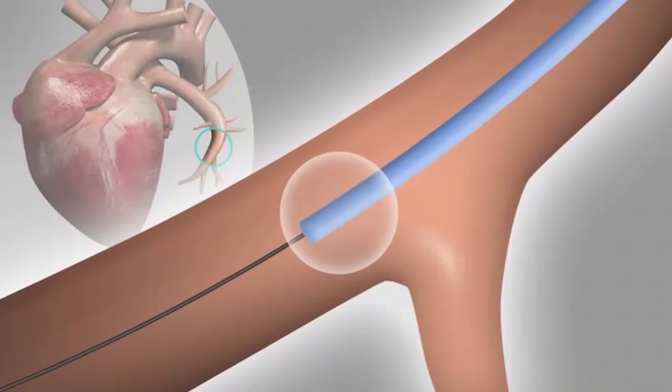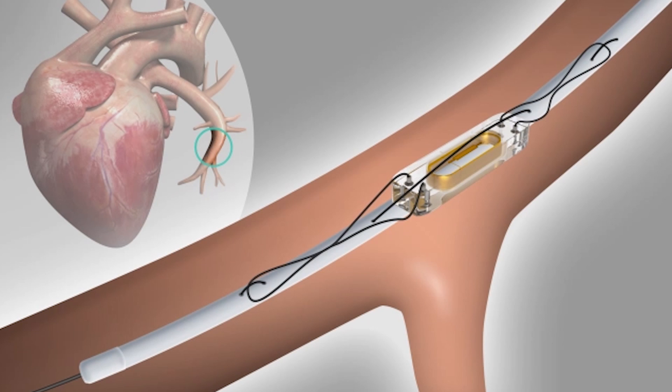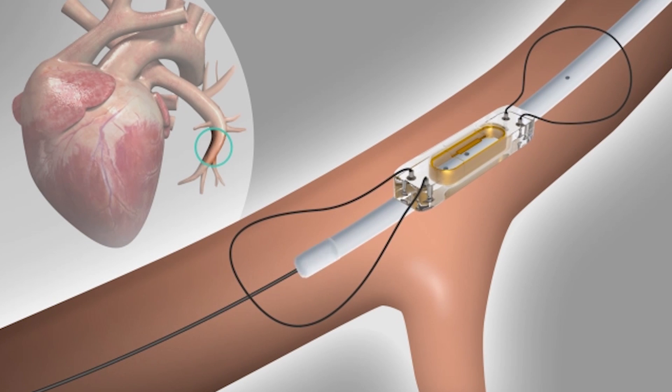CardioMEMS is a special device that's a transducer. It measures pressures, and it's placed in the pulmonary artery. It is meant to assess the volume status — or the fluid status — in patients that have congestive heart failure. The CardioMEMS system consists of an implantable sensor, permanently placed in the pulmonary artery, the blood vessel that moves blood from the heart to the lungs.